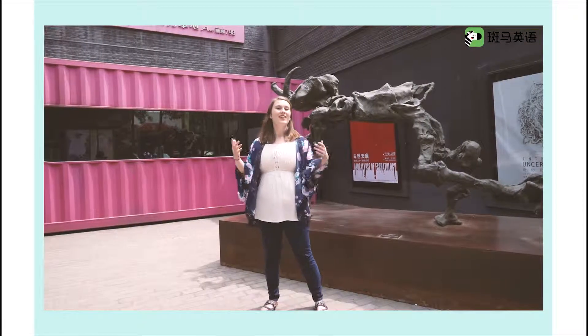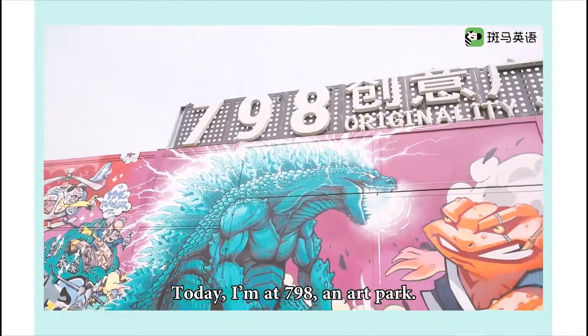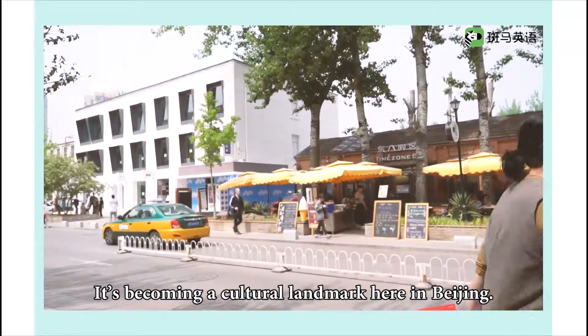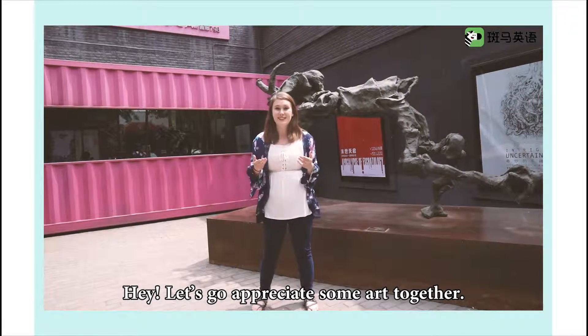Hello everyone! Welcome to Teacher Time. Today, I'm at 798, an art park. It's becoming a cultural landmark here in Beijing. Let's go appreciate some art together!